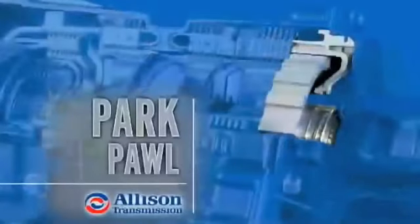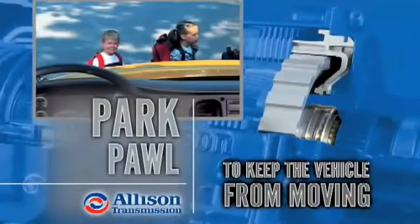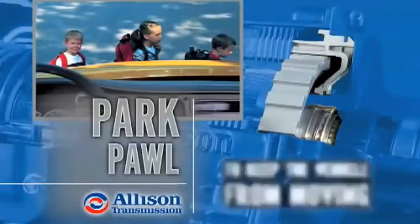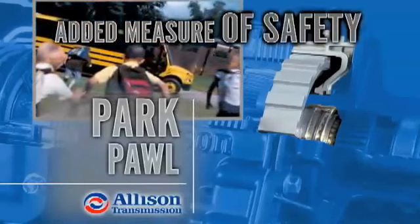Similar to a passenger car, the Park Pawl locks the transmission's output shaft to keep the vehicle from moving. The Allison Park Pawl provides for faster, more secure vehicle parking. This is an added measure of safety, especially on inclines.